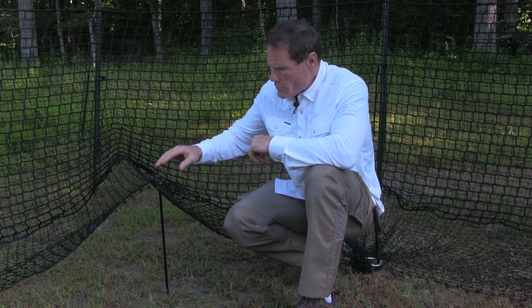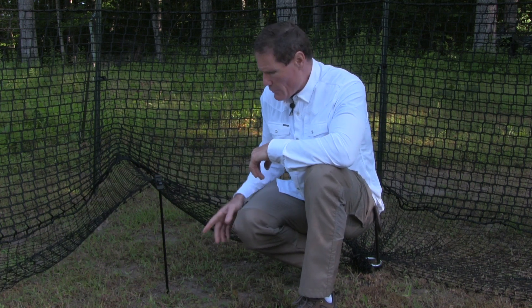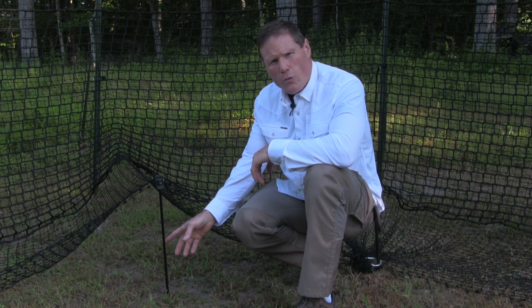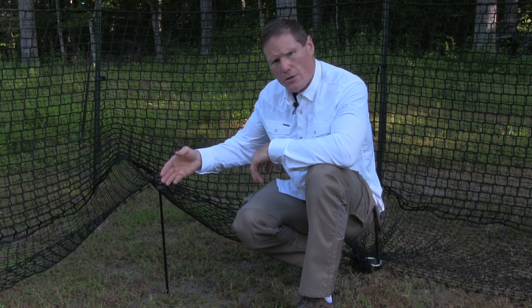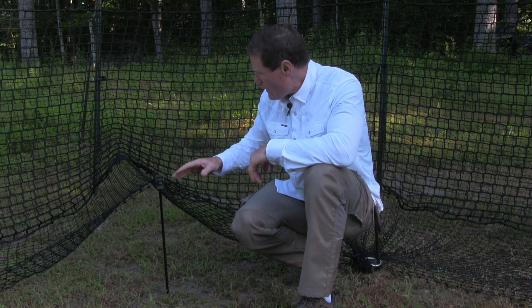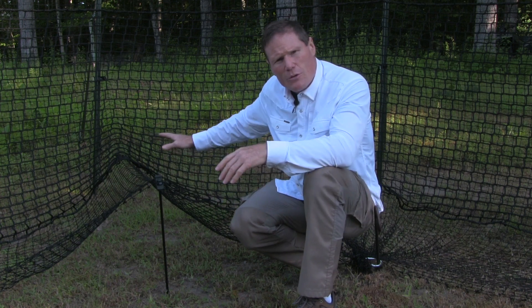A little trick that we have is we use our ground anchor drive rod, as you can see here. We simply put it in the ground three to four inches, just so it's stout enough, and then we pull the skirt over the top so that when the piglets come under, they can feed.